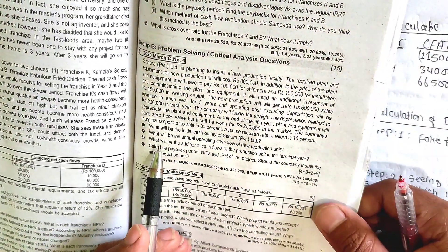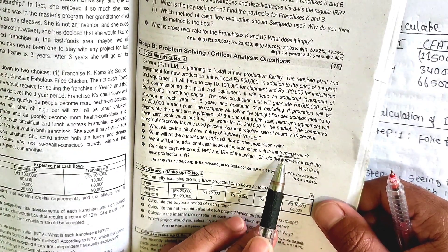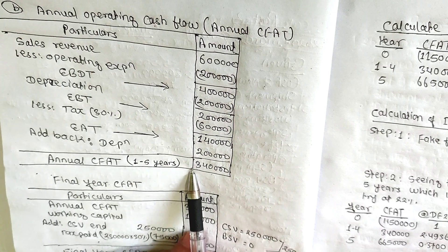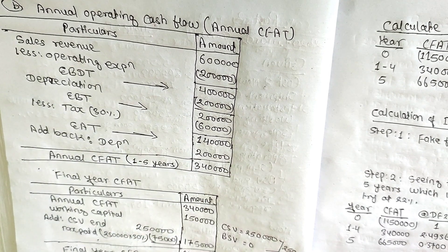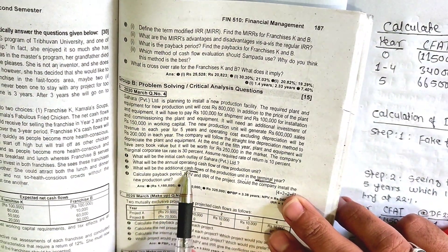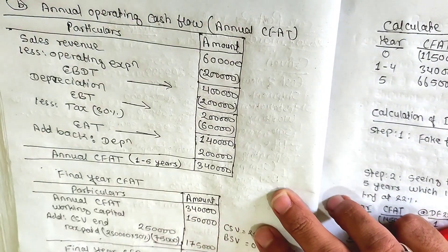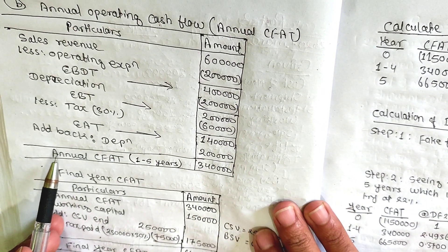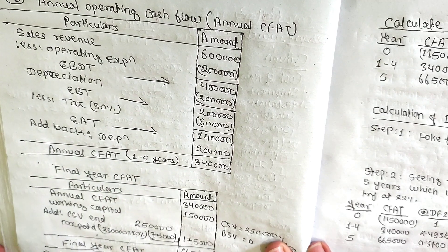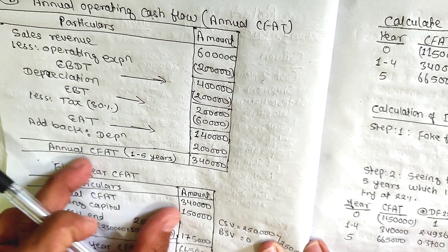What will be the additional cash flow of the production unit in the terminal year? The terminal year has additional cash flow. In the last year, they will recover the book value. In the last year, the working capital is released at the end of the year, so we will get rupees 1 lakh back.